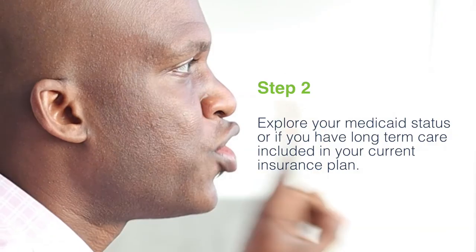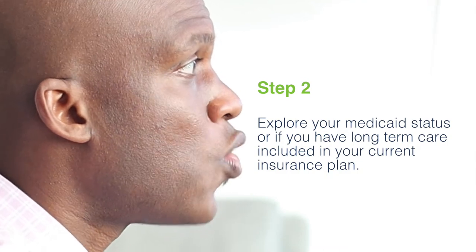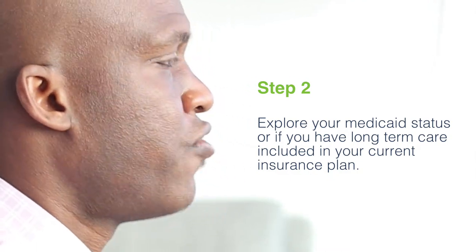The type of help you can expect with long-term care is assistance with getting dressed, getting in and out of the bathroom, showering. If you're a total care patient, it may involve incontinence care or assistance with rotating the patient so they're not developing bed sores. Step two: explore your Medicaid status or if your long-term care is covered in your current insurance plan. You need to find out what you're eligible for and whether it covers the assistance that you need. Make sure you know whether you need short-term or long-term care, and you're able to clearly explain your needs so that whoever is covering this care understands it fits within the scope of your insurance.